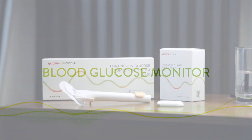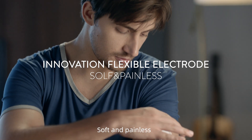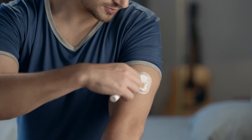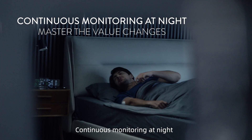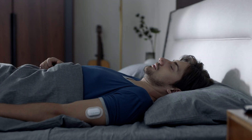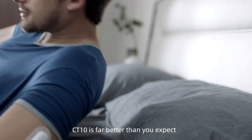Hi, this is Yuwao CGM CT10, your real-time blood glucose monitor. Innovation Flexible Electrode, soft and painless. Continuous monitoring at night. What's more, CT10 is far better than you expect.